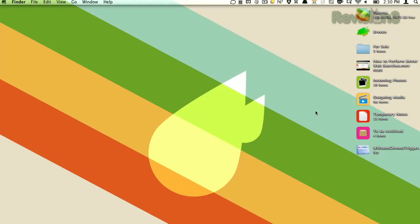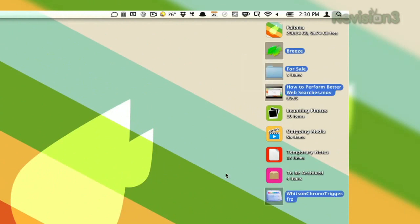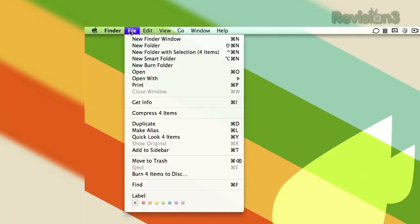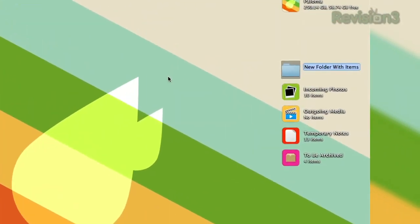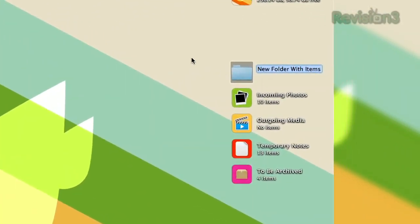When you make a new folder on the desktop, you don't have to make the folder and then drag items into it. You can just select the items you want, go to the File menu, and choose New Folder with Selection. That will move everything into that new folder, and you can name it whatever you want.